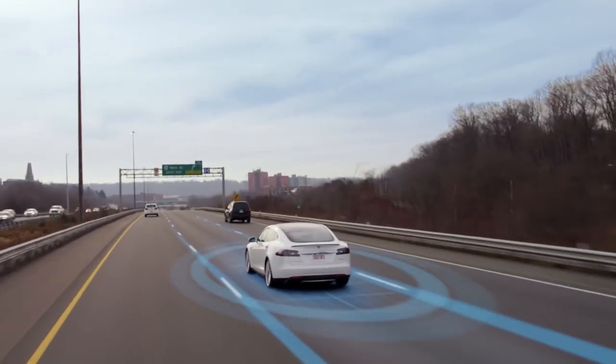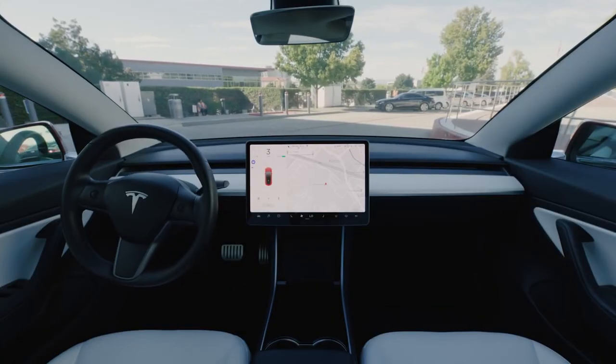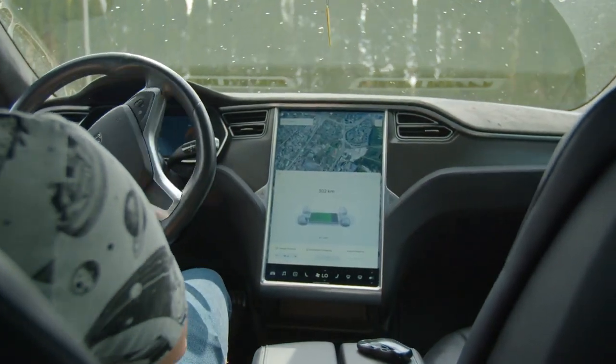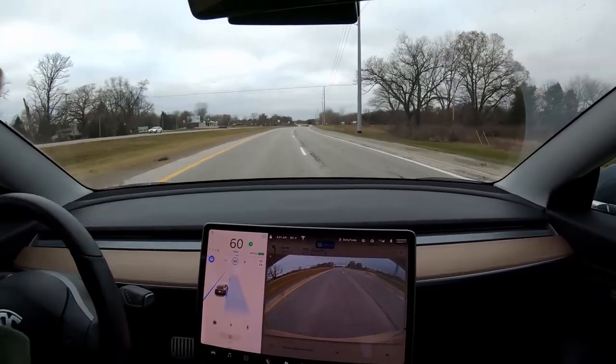There are two packages available for those who want to purchase the autopilot feature for Tesla rides. Either you purchase the autopilot or you purchase the self-driving feature using your Tesla account. Some of the features of Tesla's autopilot are the car's ability to automatically change gears, brake, and accelerate while in a single lane.